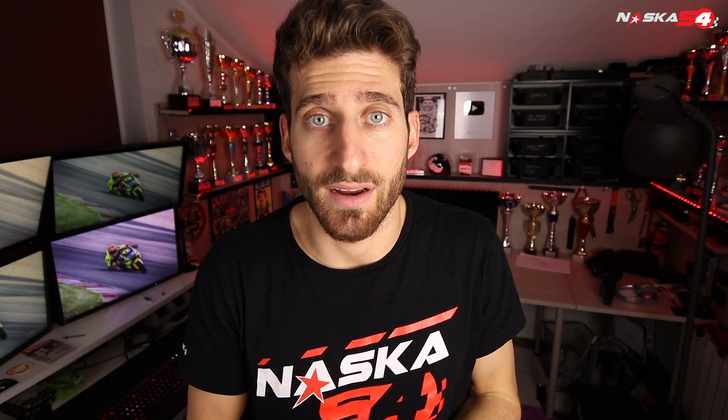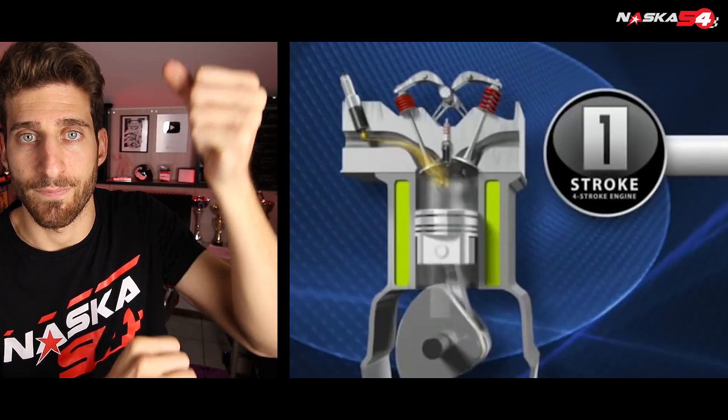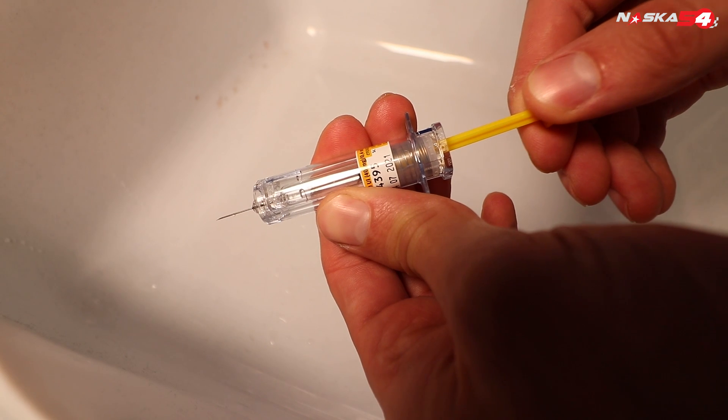Now if we analyze these phases we notice an important thing. The first phase absorbs energy because the piston sucks the air inside the chamber. Have you ever tried to suck from a syringe? You have to put some force.